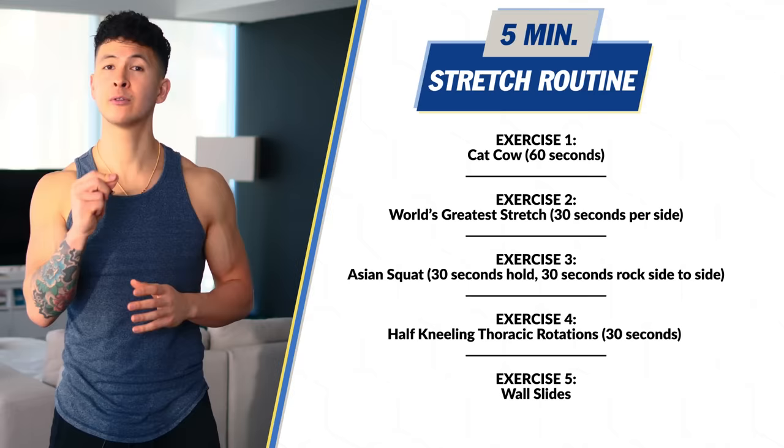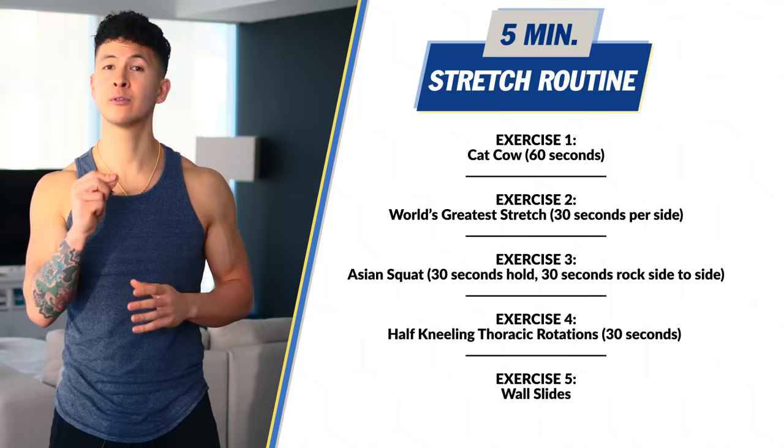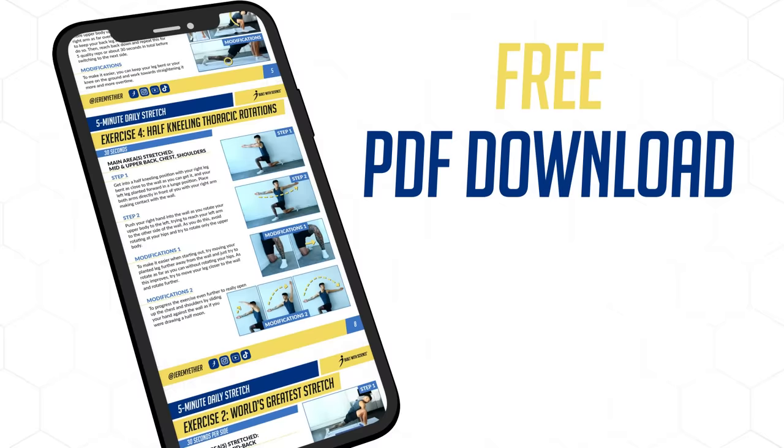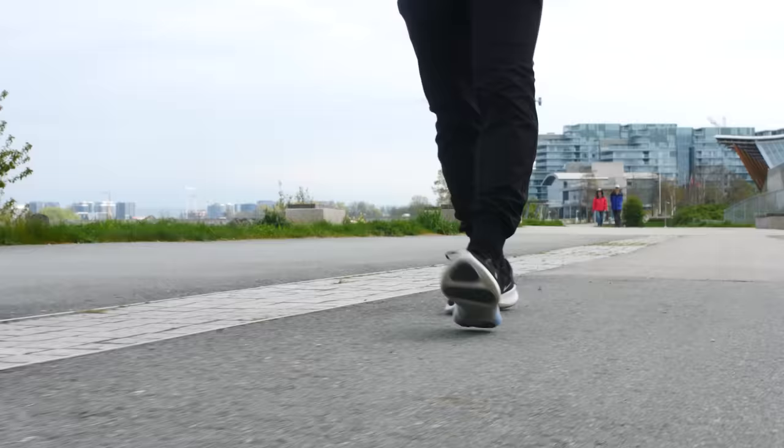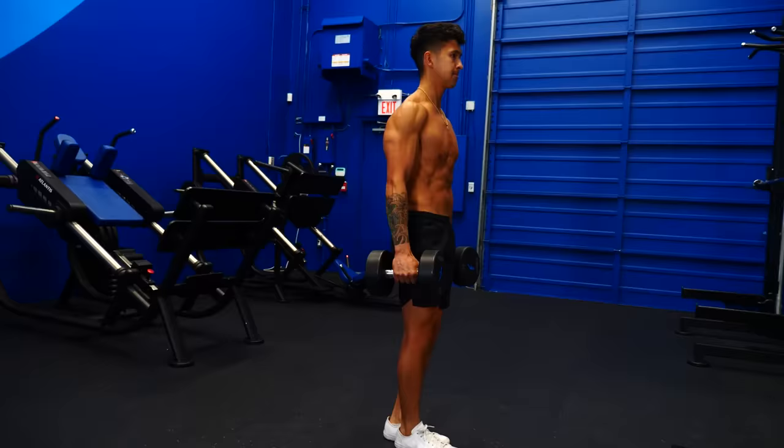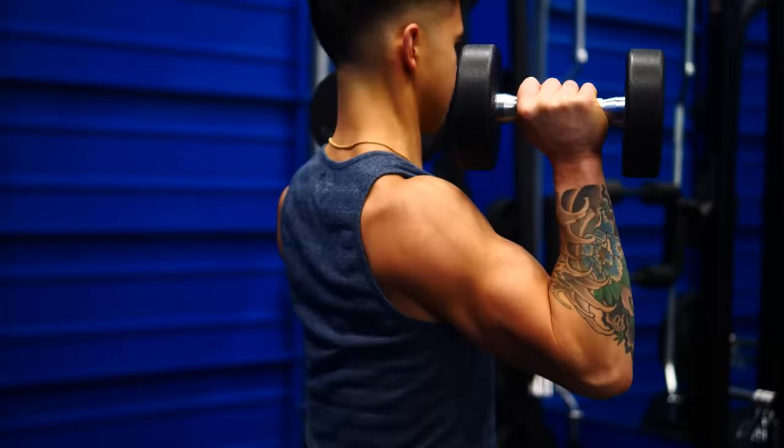Here is the full five-minute routine. Each exercise will take you just about a minute to do, and within that minute focus on doing as many high-quality reps as you can. I've created a completely free downloadable PDF that contains the full routine, step-by-step tutorials for each exercise, and instructions on how to use this routine for the best results. To download it, just head over to builtwithscience.com/dailystretch and I'll send it right over to you. Implement this daily, make an effort to move more, and supplement this with exercises in the gym like split squats and overhead presses that help you actually use your new mobility, and you'll very quickly notice a massive improvement in how you move and how you feel.